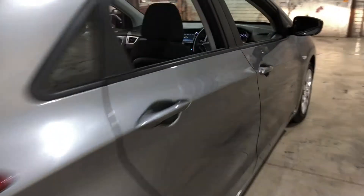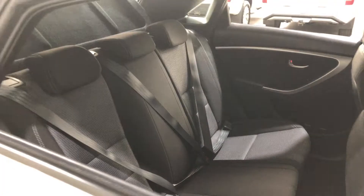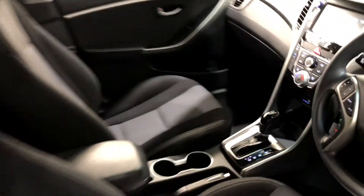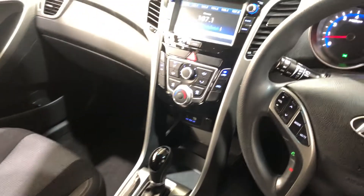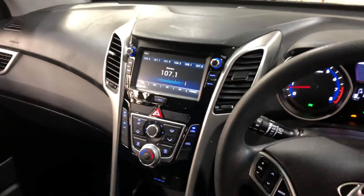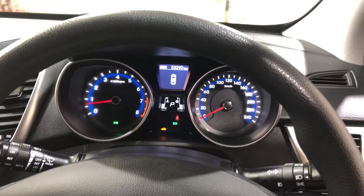Moving inside the car, it comes in full cloth interior with plenty of back seat space for your passengers. Same goes for the front. This car comes with an automatic transmission and has your original head unit with Bluetooth connectivity and a reverse camera. This car has traveled a low 53,000 kilometres on the clock.